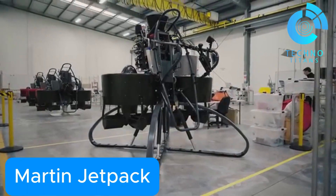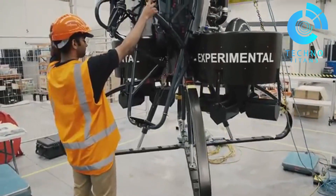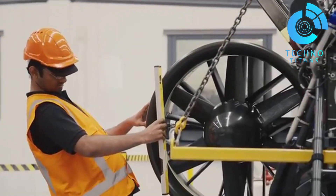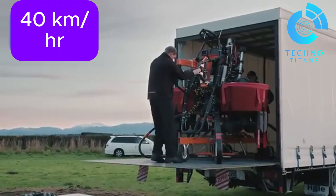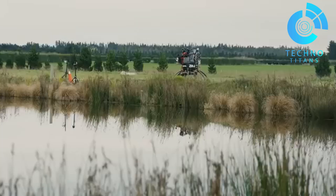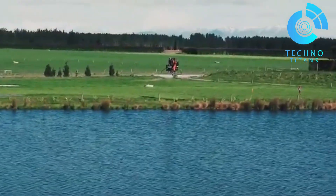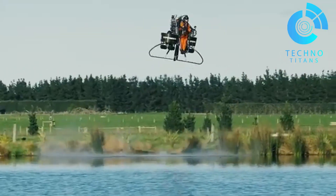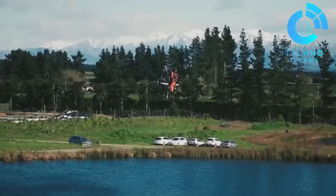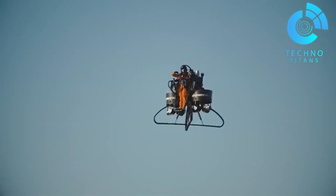The Martin Jetpack is a revolutionary personal aircraft that's been in the works for over 30 years. This trailblazing machine uses ducted fans powered by a gasoline engine to lift off the ground. It can hit speeds of up to 40 kilometers per hour and soar as high as 2,500 feet in the air. With a flight range between 15 and 20 kilometers and a flight time of around 28 minutes, it's built for quick response missions — ideal for military, rescue, or emergency operations.